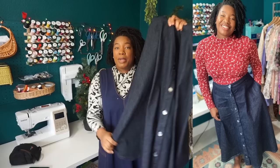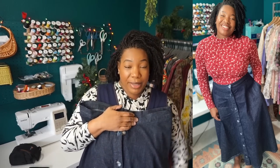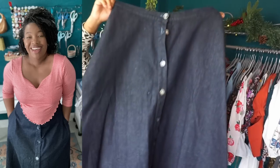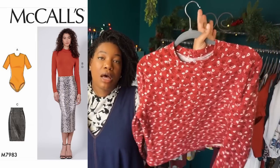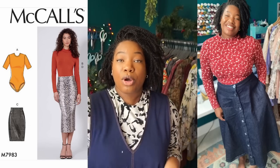The next skirt is McCall's 7981. I absolutely love this skirt. It's a denim midi length but really full at the bottom, with a fitted waistband, button placket down the front, and a seam pocket. I did size up to make sure it fit nicely over my hips since the top portion is more fitted. This is another one I've gotten pretty good wear out of.